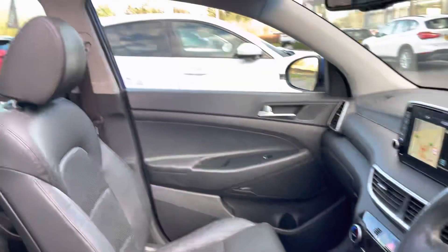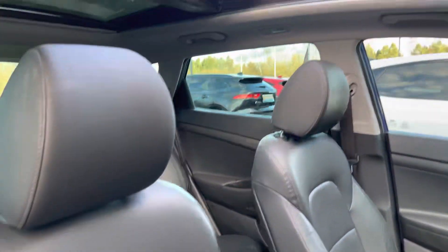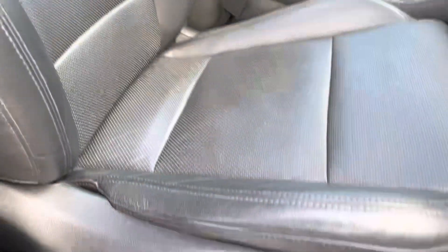The driver will further enjoy a leather wrapped multifunction steering wheel, and a full panoramic sunroof will let in plenty of light for the coming summer, with leather upholstery and even electrically adjustable seats.